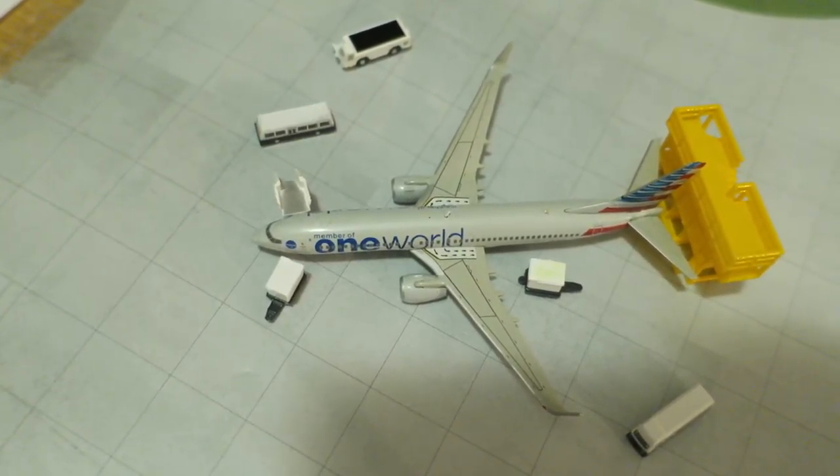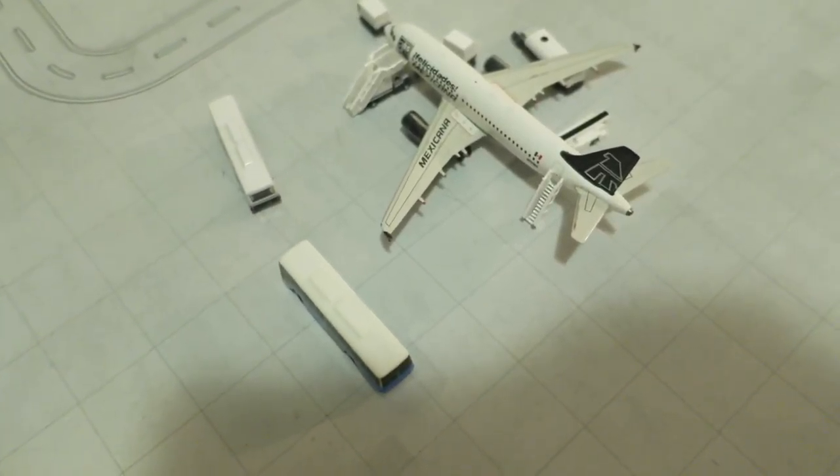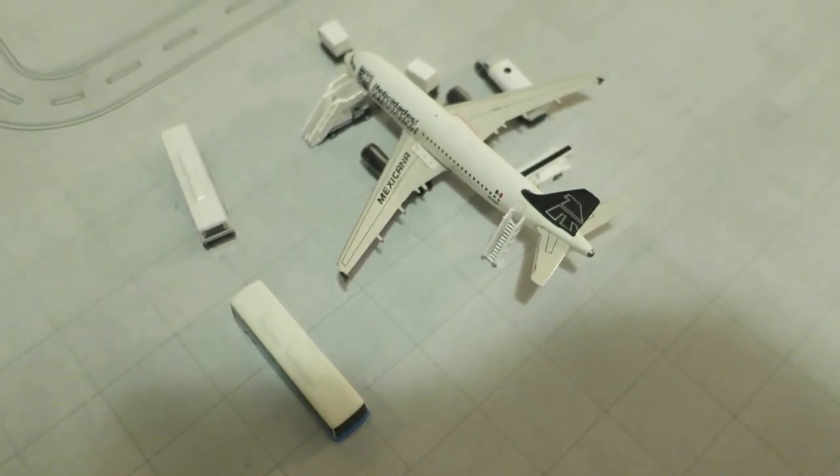It will depart later in the day to Dallas. Right here we've got a Mexicana Airbus A319, arrived from Monterrey, and will depart to Mexico City.